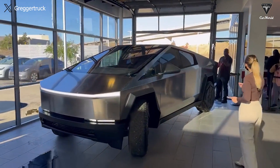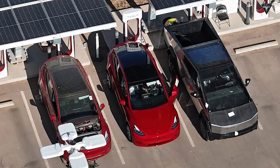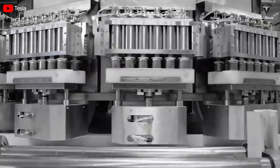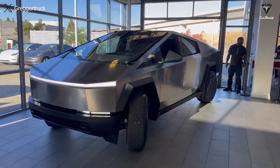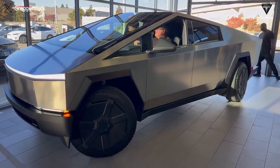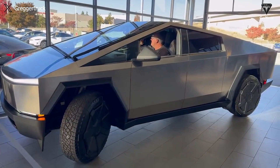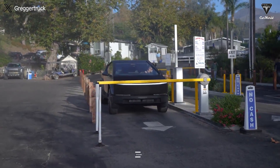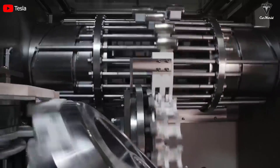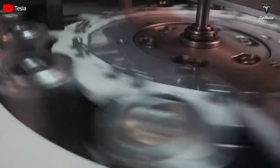Through the Cybertruck's charging capabilities, the potential of this battery technology seems affirming for what we can expect in the future. Currently, the Cybertruck is utilizing the CyberCell 4680 Gen 2 battery. There are rumors that the third or fourth generation might help the Cybertruck achieve a range beyond 400 miles without the need for an expansion package. While the cost may increase, it is expected to be less than the $16,000 required for the expansion package. Therefore, the 4680 battery is something very promising for the future of the Cybertruck.